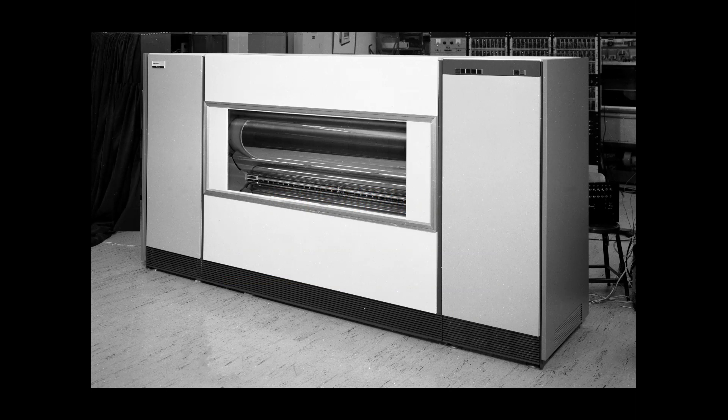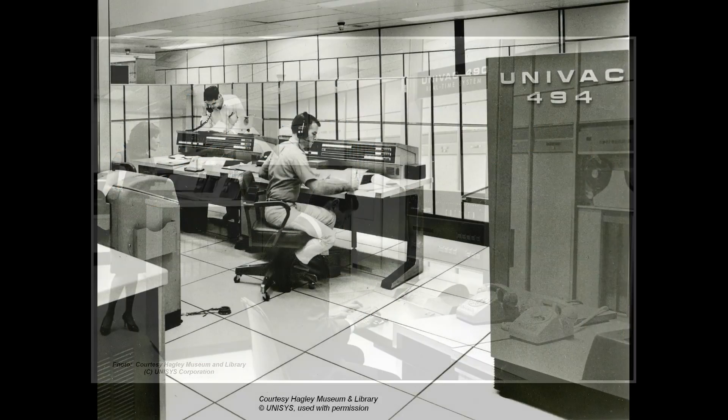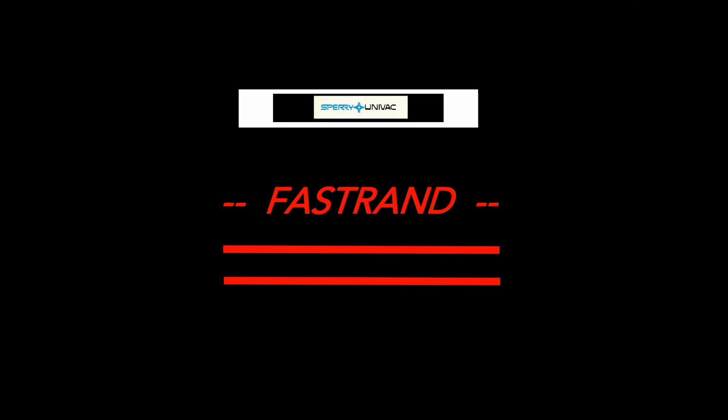The FastTran was a rotating magnetic drum storage device developed by Sperry Rand for use with their UNIVAC 1100 series and UNIVAC 490-494 computers. The FastTran was also used with UNIVAC's 418 computer and sometimes with non-UNIVAC machines as well. Historically, the FastTran holds a very unique place in the development of early computer storage technologies.